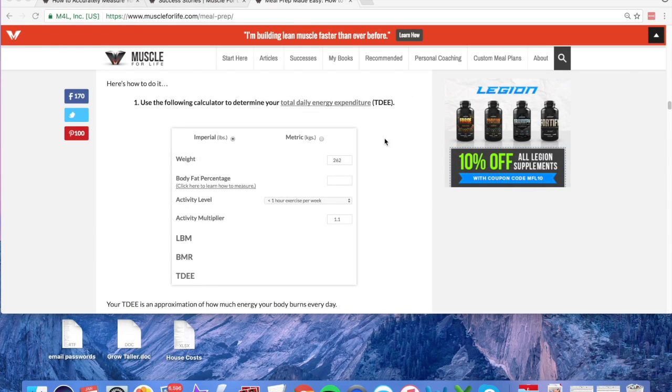Number two: put your body fat into the TDEE calculator. The next thing we need to do is enter our body fat percentage. To be honest, when I first started I didn't have the device I've got now, which is the Sculpt scanner — I just find it so easy to use, it pairs with your phone. I'm not promoting it, but for me it was dead easy.